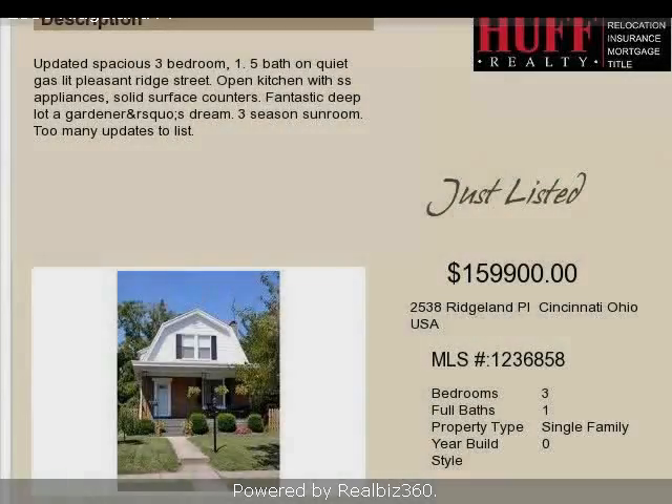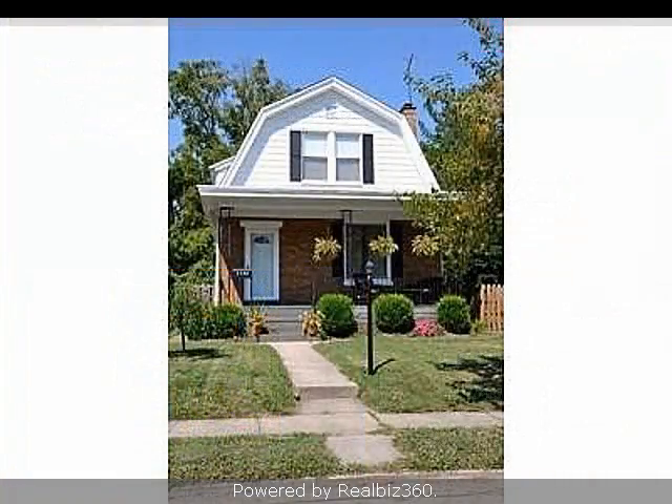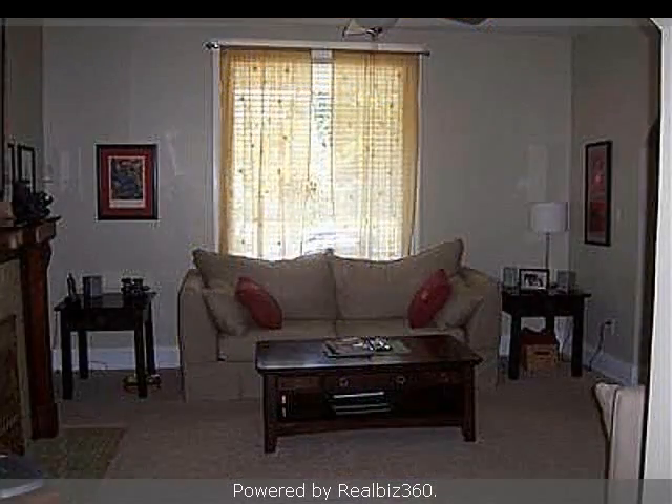This property is a three-bedroom, one full bath, and five half-bath, traditional-style home. This property is listed for $159,900.